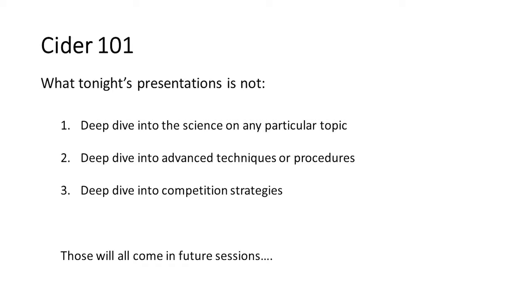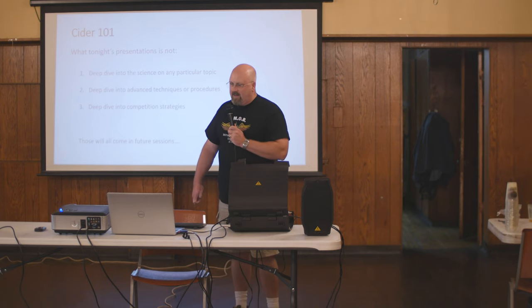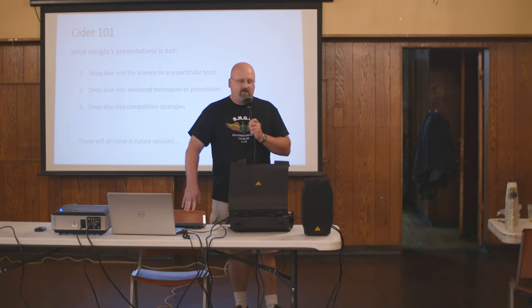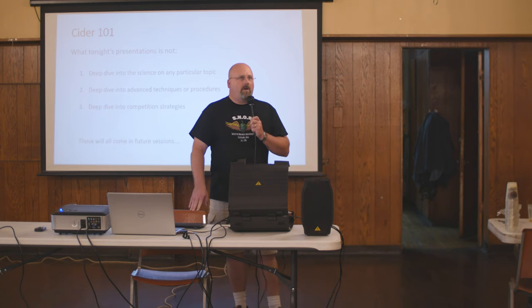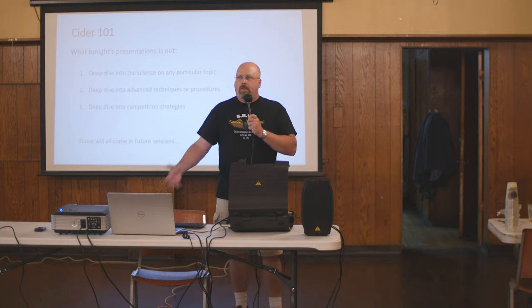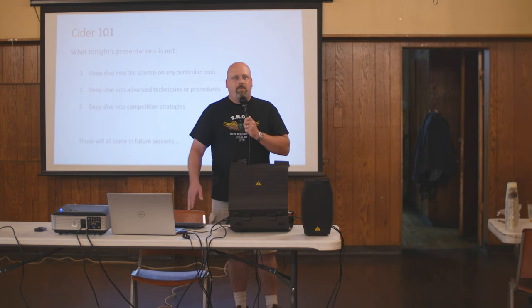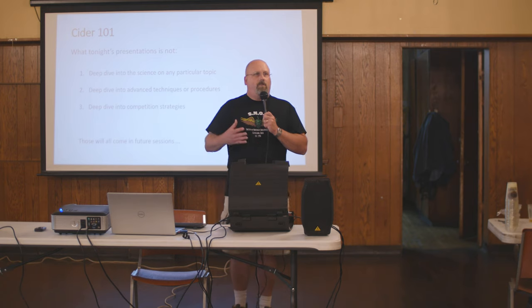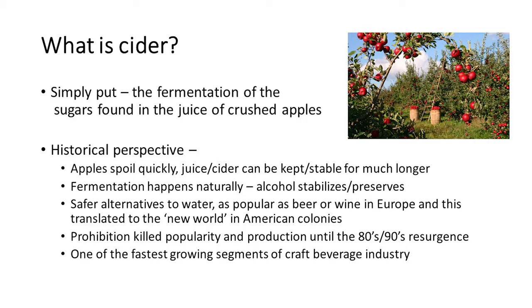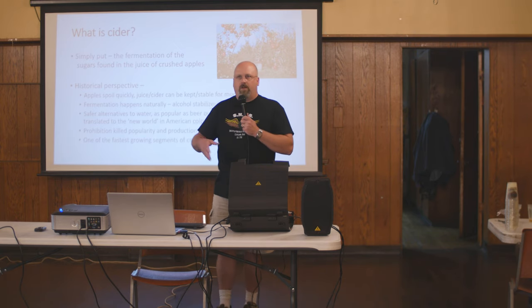Tonight's presentation is not a deep dive into the science on any particular topic, not a deep dive into advanced techniques, procedures, or competition strategies — maybe that'll be one of the sessions for next year. I got into making cider because I was brewing like crazy, went to grad school, immediately ran out of time. I didn't have eight hours to dedicate to a brew day, so you can make a batch of cider basically during halftime of a football game. Everyone says they're so busy, but you're not so busy that you can't make cider.